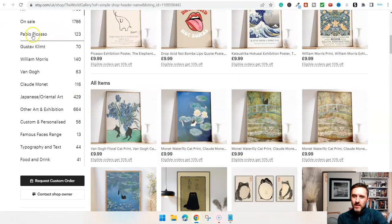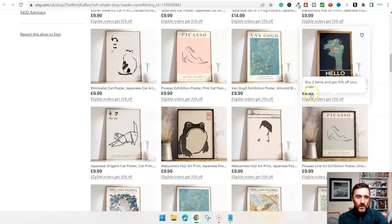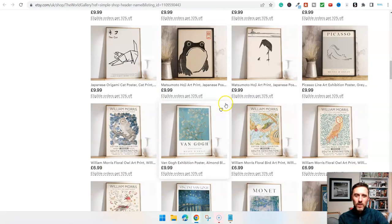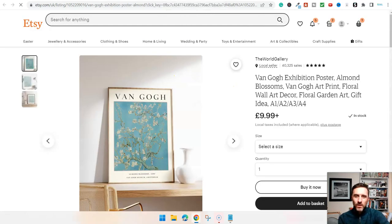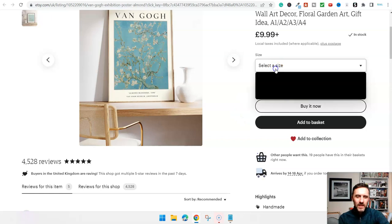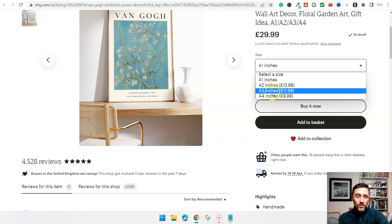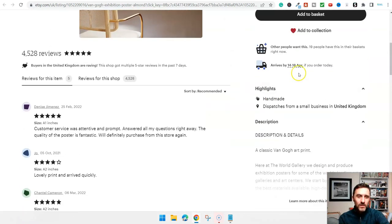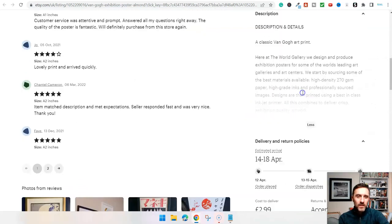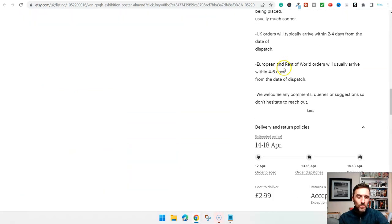So scrolling down, we've got Pablo Picasso and lots of these, and pretty much most of them are around this price point - they're just prints. Let's click on this one. We can see it's a poster, and you select the size that you want. Look, the price actually jumps up if you want it bigger. So they've got a number of size options, then select quantity, and you can see when it will arrive. It's a classic art print with dimensions listed, then postage and delivery information.